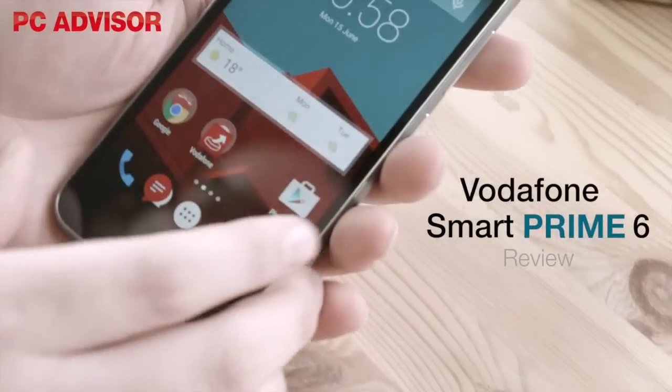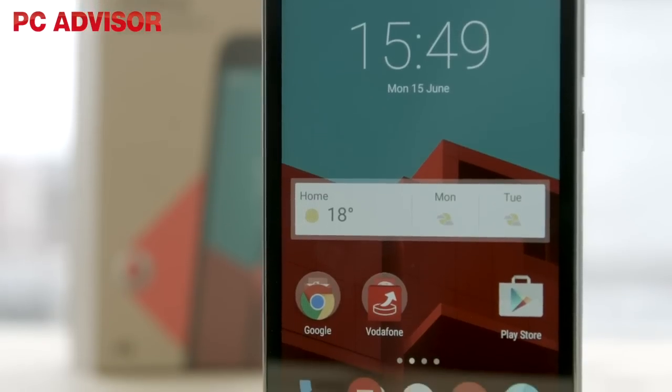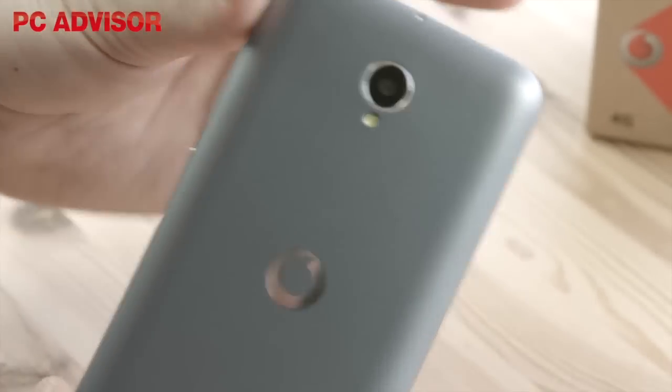Vodafone has entered the world of budget 4G enabled smartphones with the Vodafone Smart Prime 6, which costs £79. It may be a budget phone, but it has a premium design.